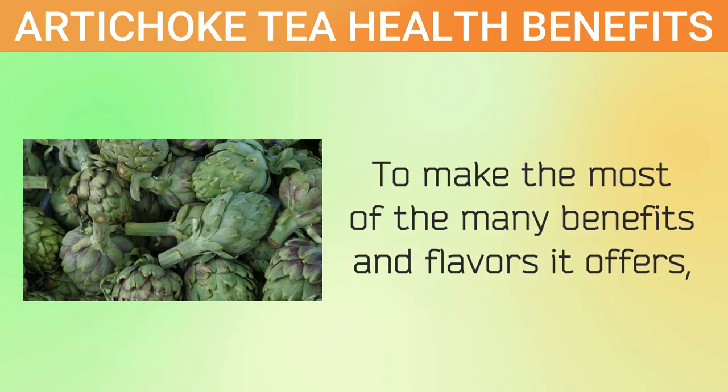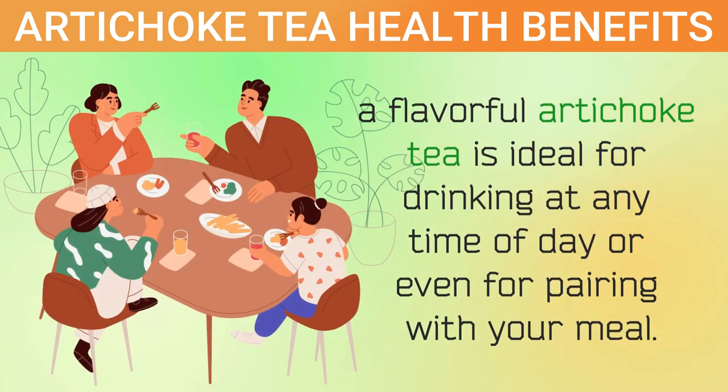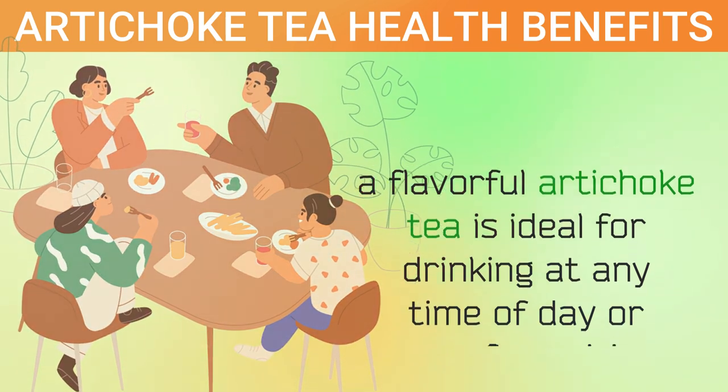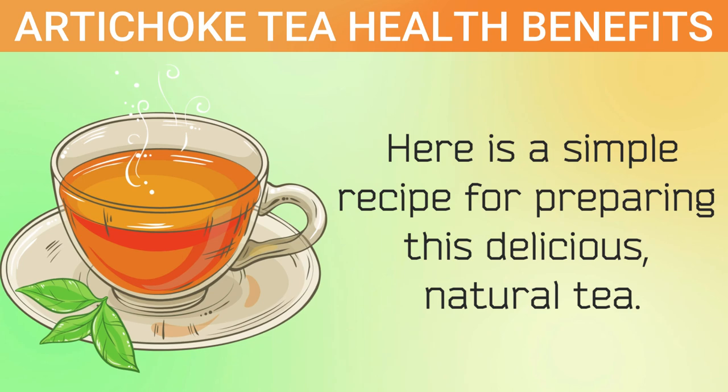To make the most of the many benefits and flavors it offers, a flavorful artichoke tea is ideal for drinking at any time of day or even for pairing with your meal. Here is a simple recipe for preparing this delicious, natural tea.